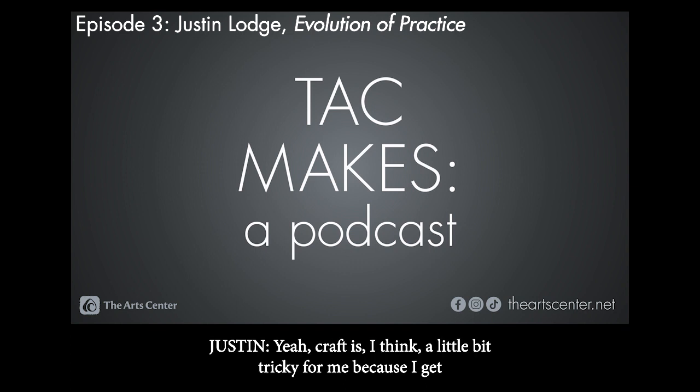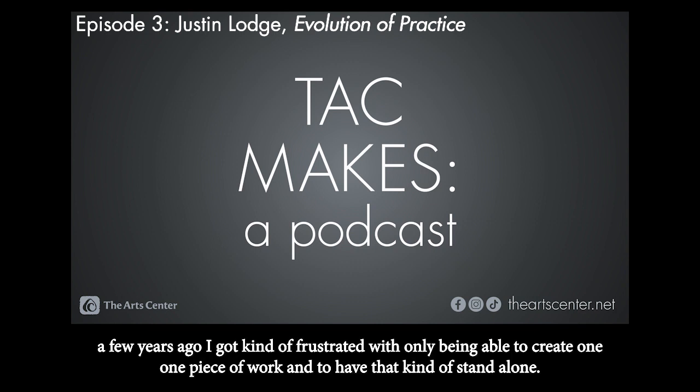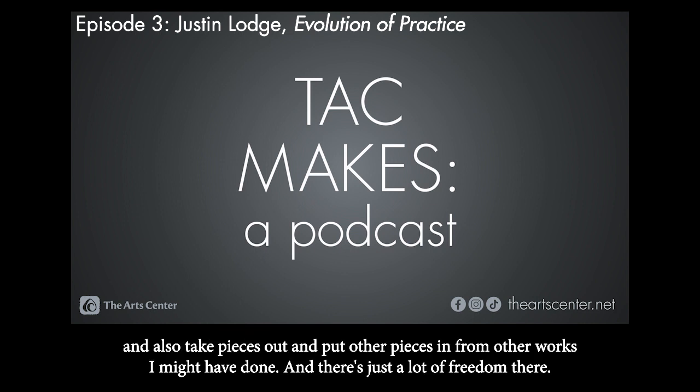Craft is a little bit tricky for me, because I get bored pretty easily. While I love painting and I am still painting, a few years ago I got kind of frustrated with only being able to create one piece of work and have that stand alone. With digital work, the editing capabilities are just incredible. I can create one piece, copy it, manipulate it, take pieces out, and put in pieces from other works. There's just a lot of freedom there.